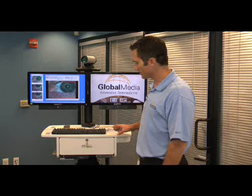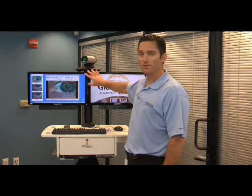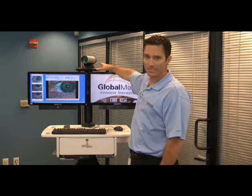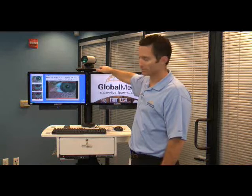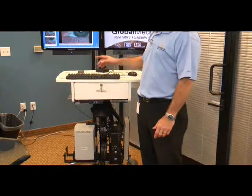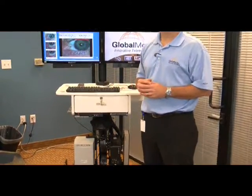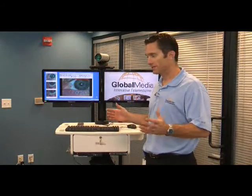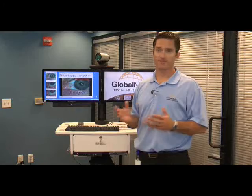The i8500 series cart features one or two monitor options. It features HD-capable video conferencing cameras, coupled with echo-free microphones and speaker bars that allow you to hear without utilizing a headset. The rooms that these can service can be as large as a 20 by 20 or an 8 meter by 8 meter room — a board room.